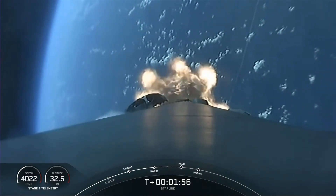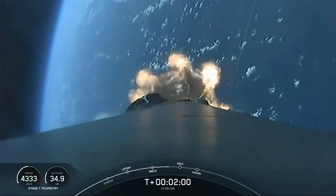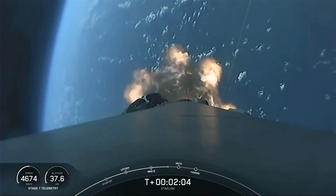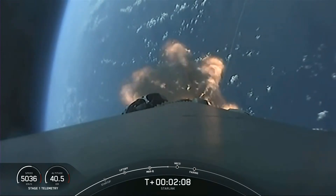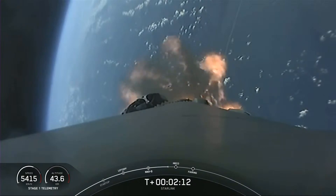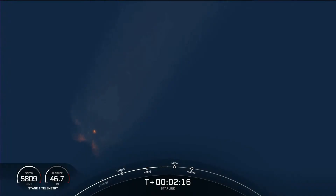This is where MVAC will light up and begin to propel the second stage along with the Starlink and two rideshare satellites into orbit. Just a few seconds ago we heard the callout that MVAC chill has begun — that means we flow a little bit of super-chilled liquid oxygen into the turbo pump of the MVAC engine, helping to prepare the prop system for that super-cold fluid to flow through.